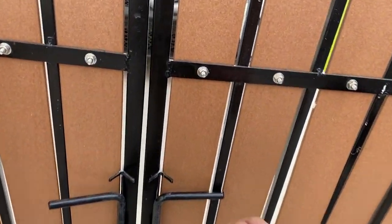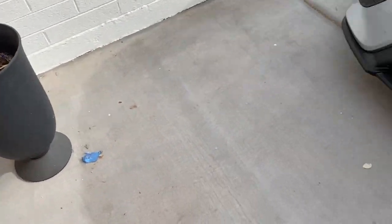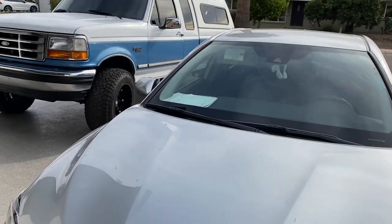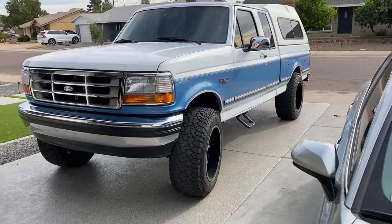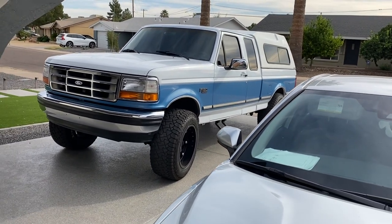You guys probably know what I got, but let's go check it out — I'm really excited to show you this vehicle. Here it is... Toyota Camry. Now that's my girlfriend's car. It's a nice, reliable vehicle, but it's just not me.